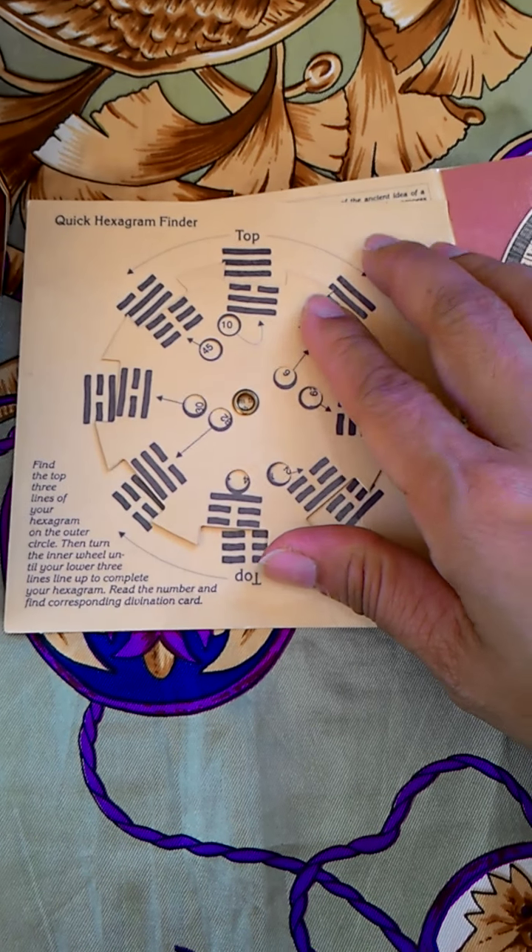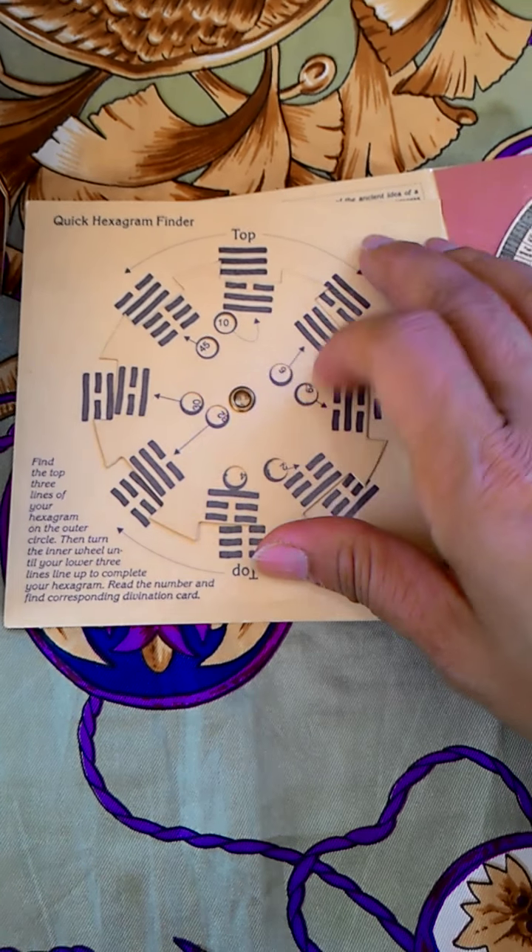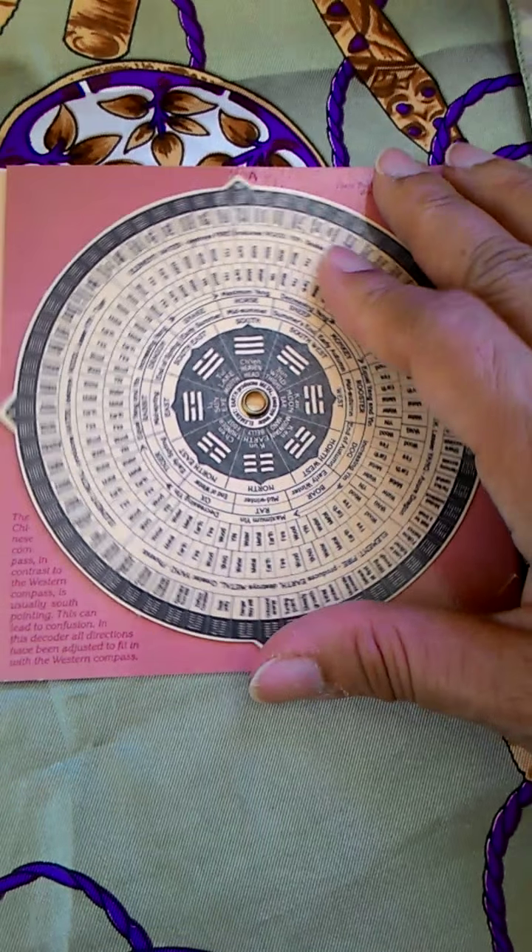This can be moved, and you can find the numbers there with the combinations and the hexagram. This part is also movable.